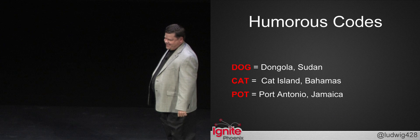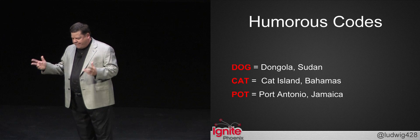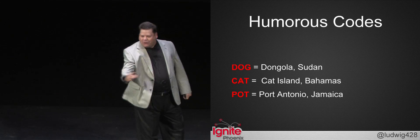I want that mug! Here are some more interesting airport codes. If you fly into Sudan, you fly into DOG. If you're looking for a cat, you have to go to the Bahamas. And everybody knows — when you're looking for POT, where do you go? Jamaica, man! Go to Jamaica!